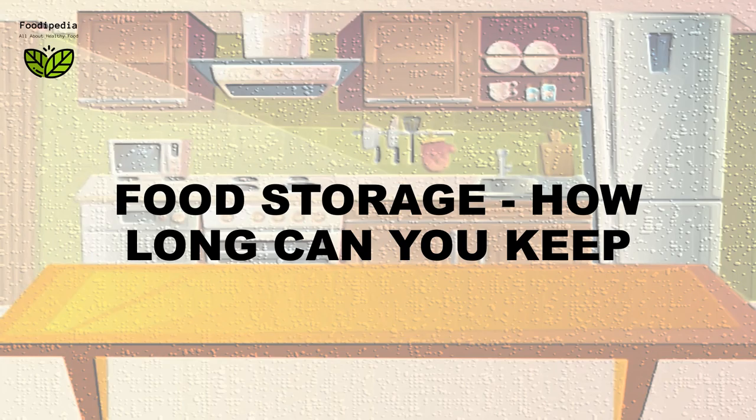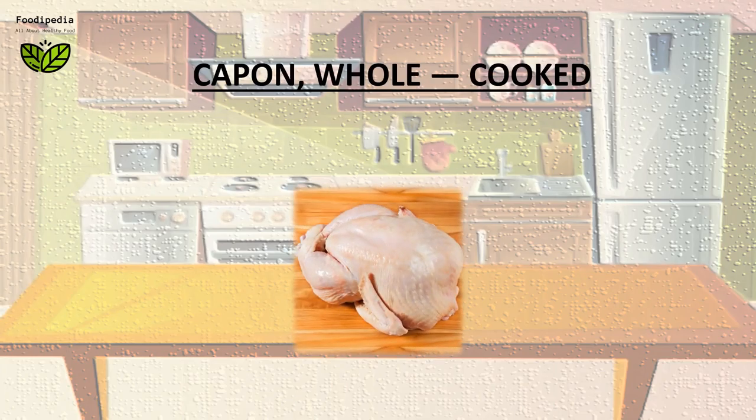Food storage — how long can you keep? Capon, whole, cooked.